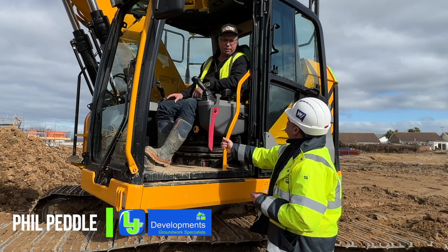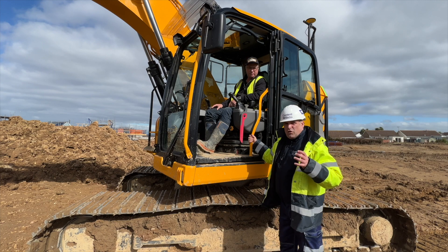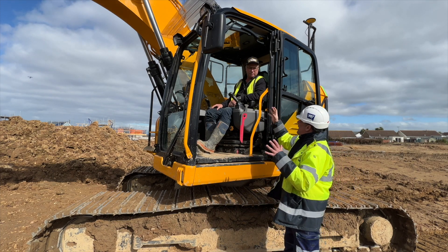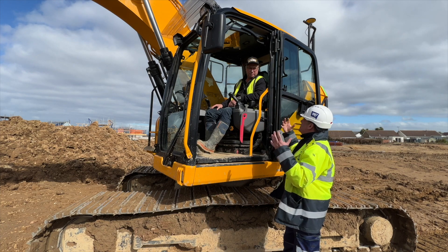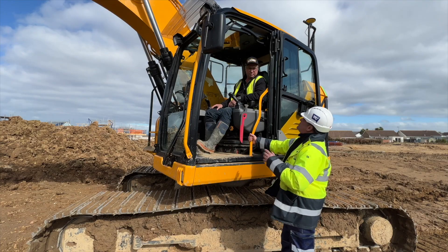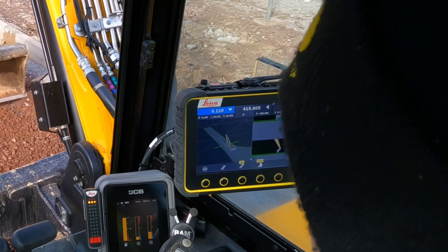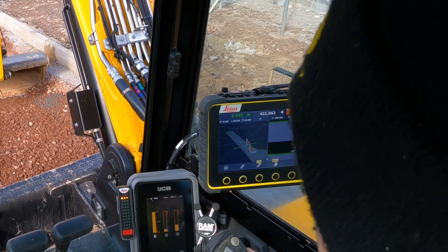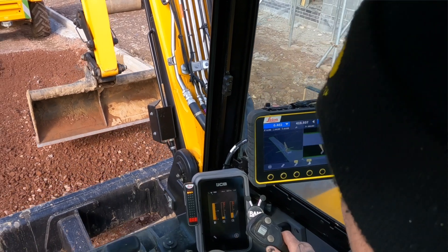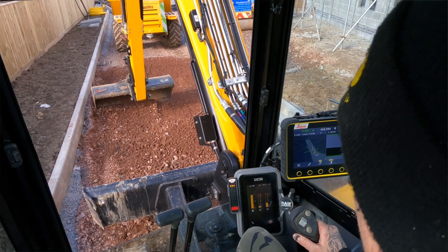Once I got used to it, it's very good, very accurate. Phil has been doing a lot of the deep drainage here on site. The model comes into the tablet and in the morning Phil sets what job he's on - whether it be the drainage or anything else, or the road in this case - and then off he goes, watches the screen and does the work.